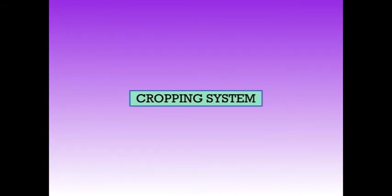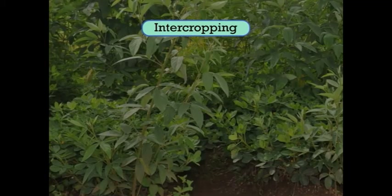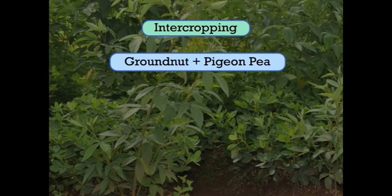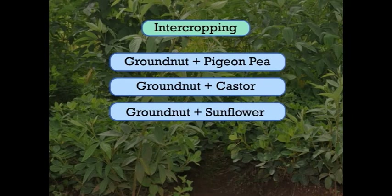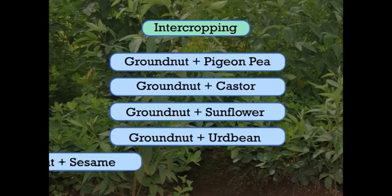Next is about the cropping system. Groundnut is commonly grown in rotation with wheat, barley, chickpea and lentil in Northern India, while in South India it thrives on residual soil moisture after rice harvest. It is generally recommended that groundnut be rotated with well-fertilized cereal, whereby the cereal can take advantage of nitrogen fixation from groundnut. For intercropping, groundnut can be grown with pigeon pea, castor, sunflower, cowpea or sesame.